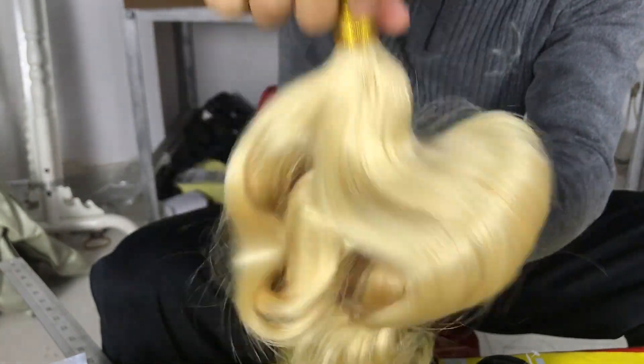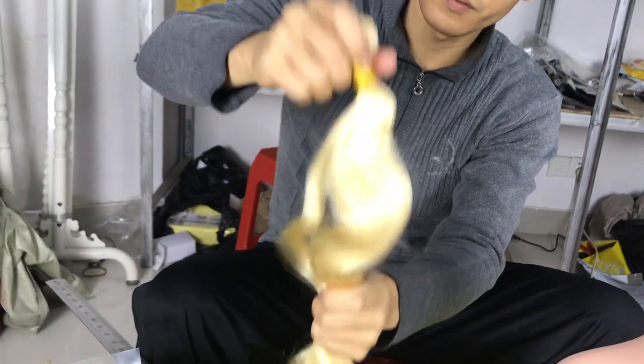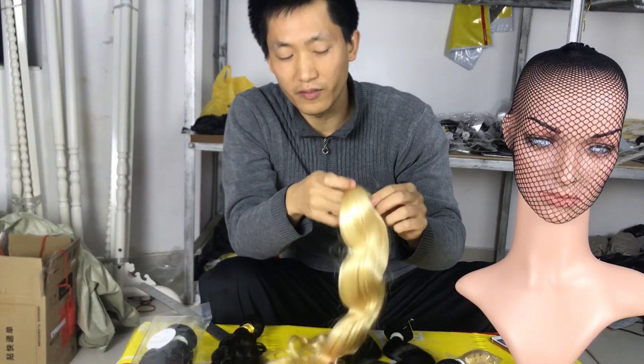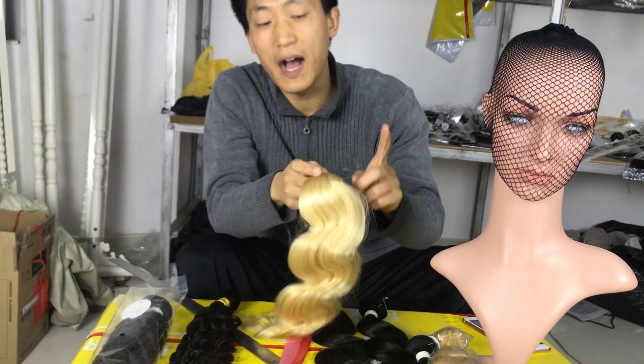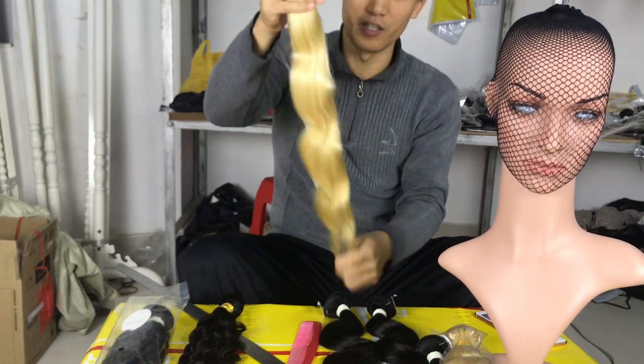When you handle the hair, if you are very professional you can feel that the cuticle is still there. Even after we bleach the hair to this brown color, the cuticle is still intact.